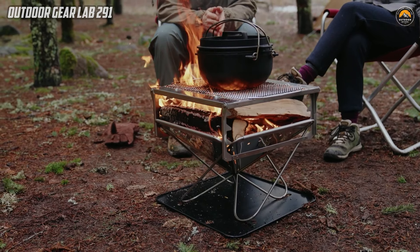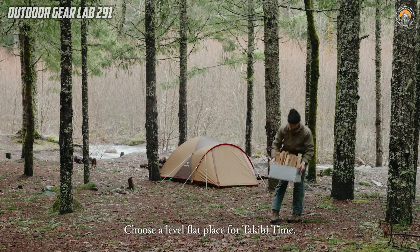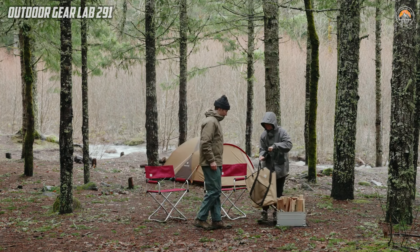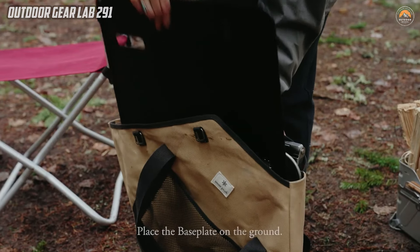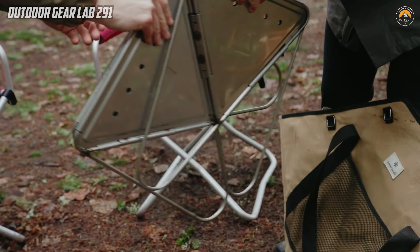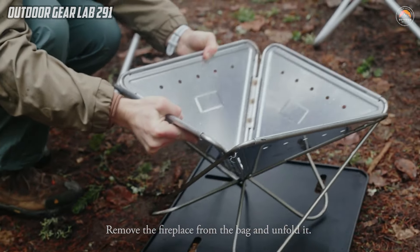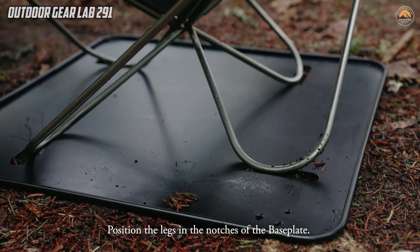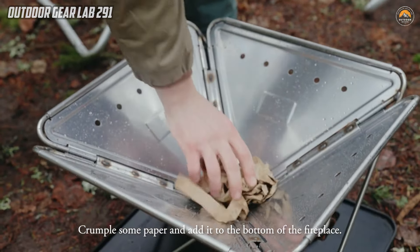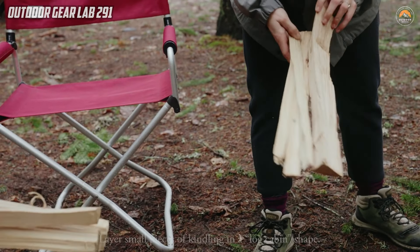The Takabai Fire and Grill represents the epitome of portable and durable camping gear. Crafted with meticulous attention to detail in Japan, this stainless steel fireplace is ingeniously designed to provide a lifetime of reliable use in the great outdoors. The packable nature of the Takabai Fire and Grill makes it an ideal companion for camping enthusiasts, allowing them to effortlessly set up a cozy and controlled fire wherever their adventures take them. The inclusion of essential components such as the Grill Net, Grill Bridge, Pack and Carry Fireplace L, Baseplate, and a convenient carrying case ensures users have everything they need for a versatile and enjoyable cooking experience.